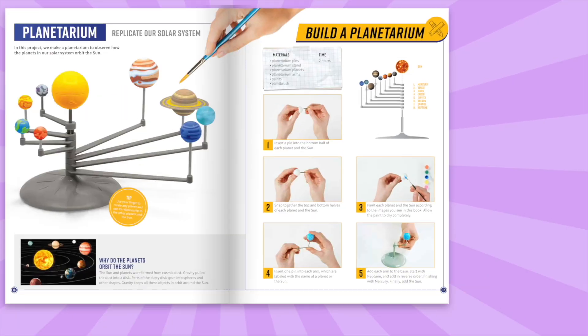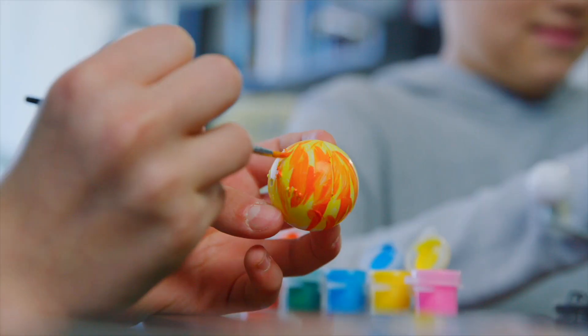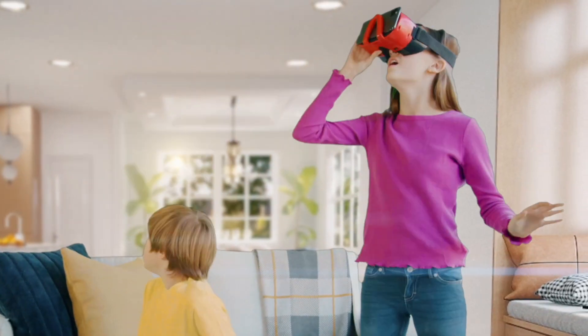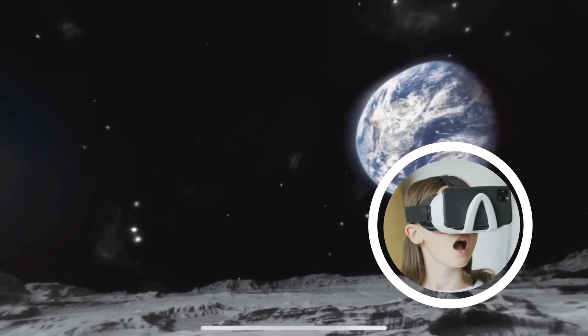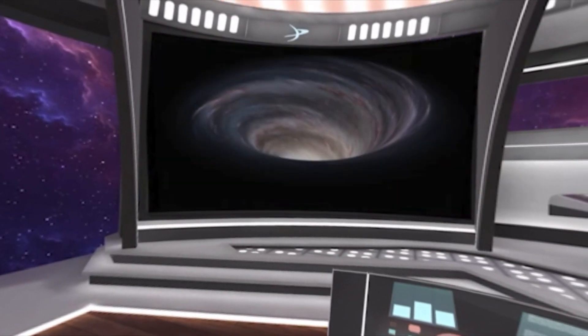The 96-page book comes alive with step-by-step instructions in augmented reality, with all the materials you need to dive in right out of the box. Then put on the VR goggles and teleport to other planets, land on the moon, walk on Mars, and even fly through a black hole as we explore the depths of our universe.